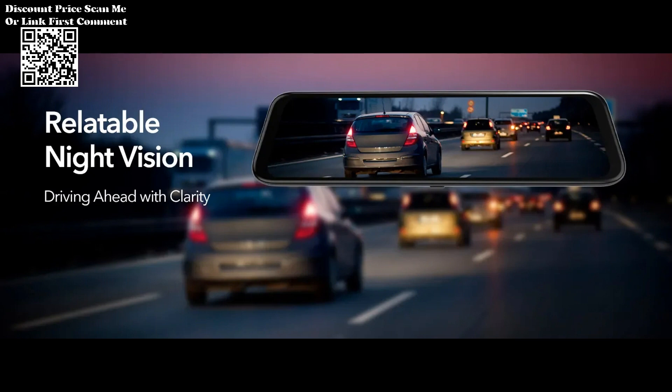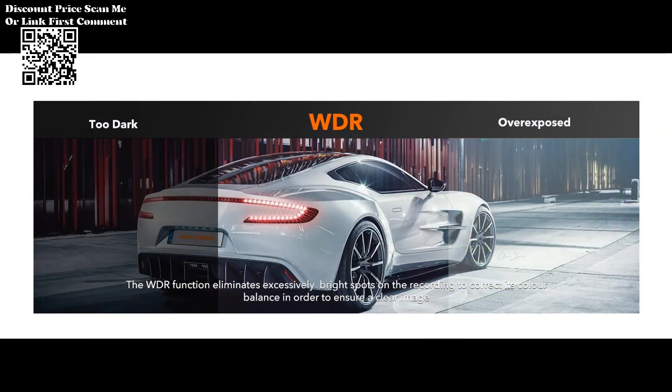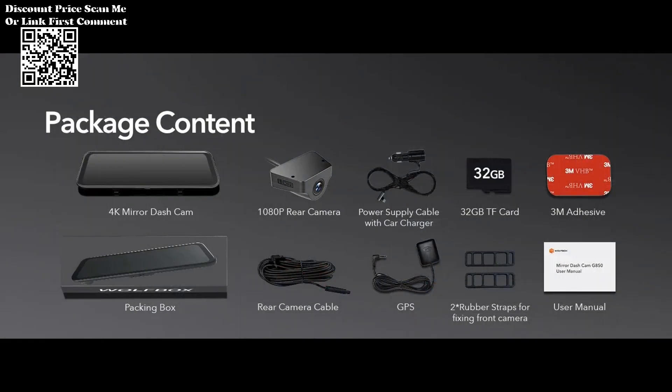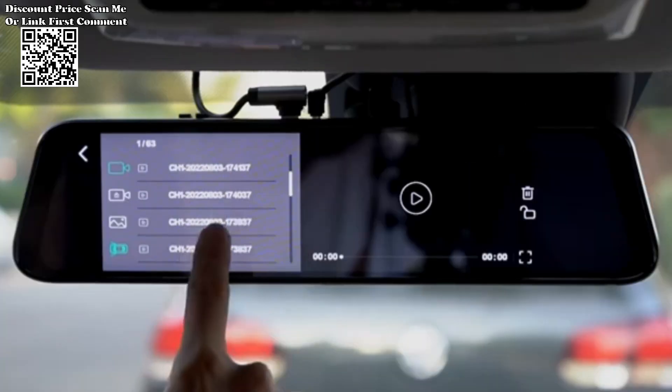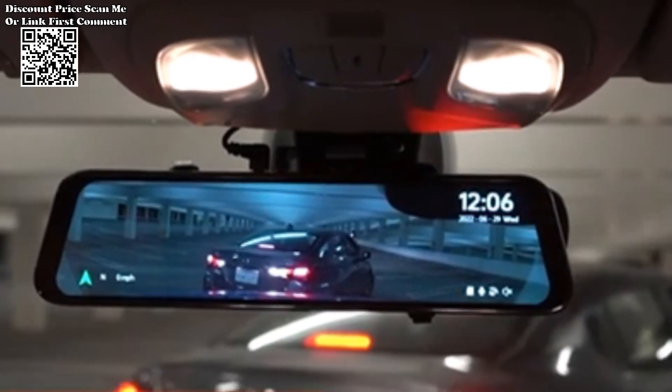The Wolfbox front and rear 4K dash cam mirror car camera. Redefine your driving safety and recording experience with features like 4K recording, WDR technology, GPS functionality, night vision, and 24-hour parking monitoring. This dash cam ensures that you are well equipped for any situation on the road. Drive with confidence, knowing that every moment is captured with precision and clarity.